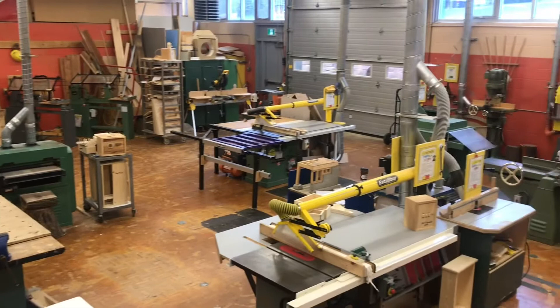Our shop is equipped with some of the best woodworking equipment in the industry, and we've worked hard to continue to upgrade and maintain it to give students a great experience.